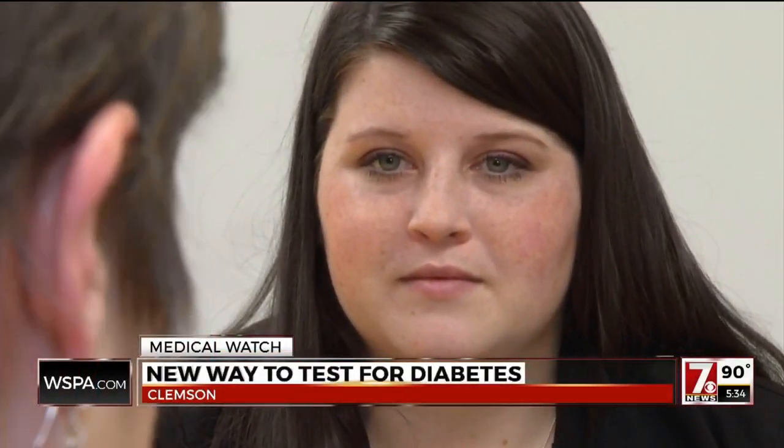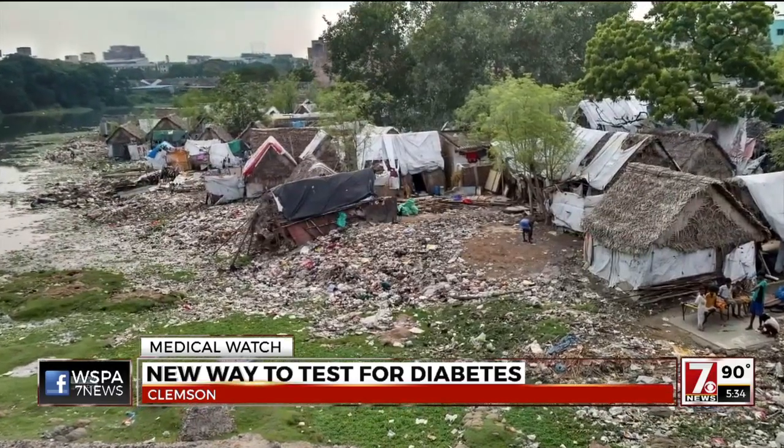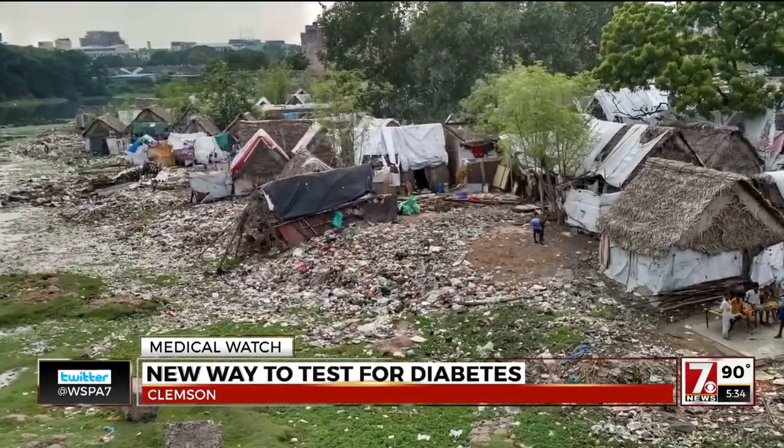Clemson PhD student Caila Wilson is a lifelong diabetic with a goal to help others with the disease. It was a school trip to Tanzania where she saw first-hand how dire a problem diabetes was in third-world countries. She ran out of the test strips she needed and found no one who carried those supplies.